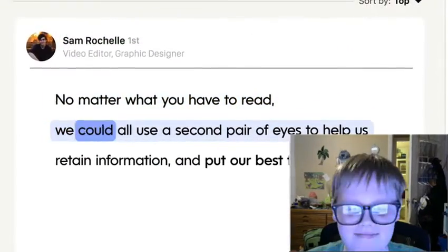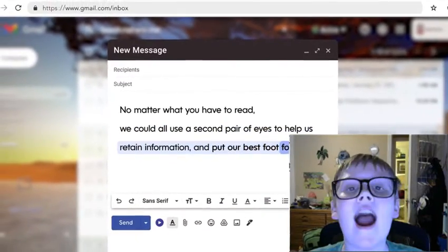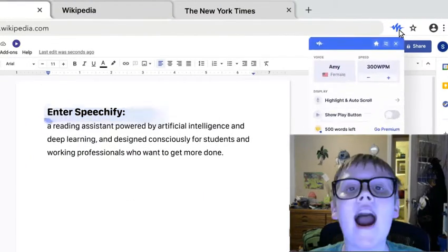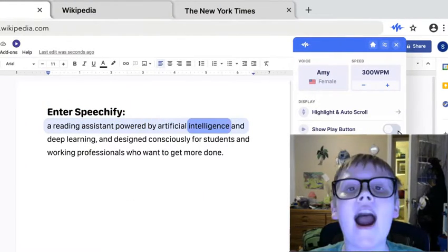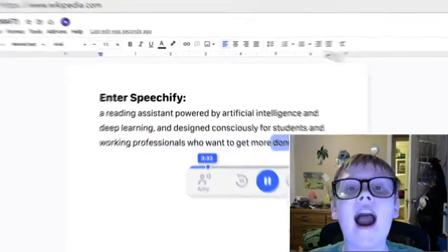No matter what you have to read, we could all use a second pair of eyes to help us retain information and put our best foot forward. Enter Speechify, a reading assistant powered by artificial intelligence and deep learning, designed consciously for students and working professionals who want to get more done.